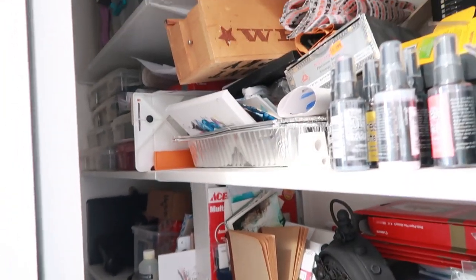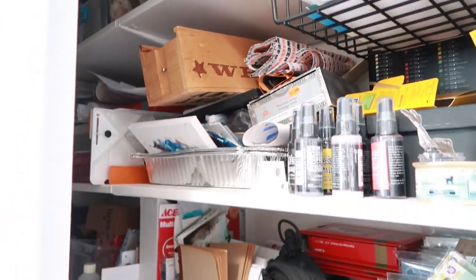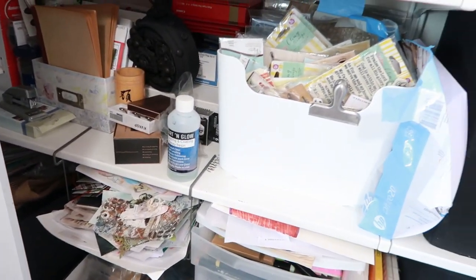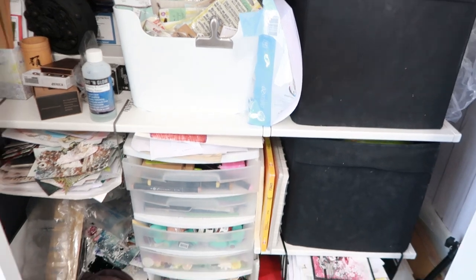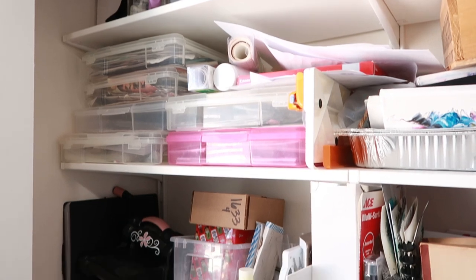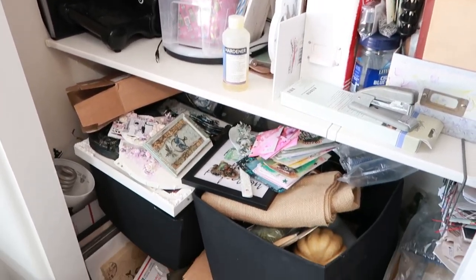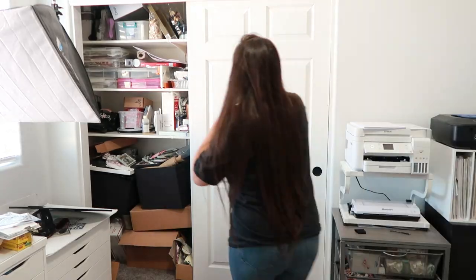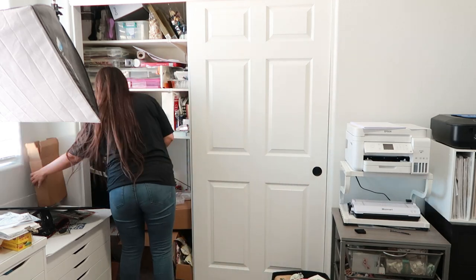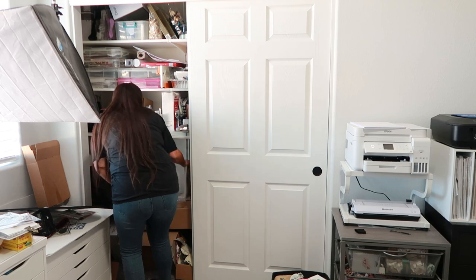Here is a better look at how much stuff is actually crammed in this closet. I was able to shut the doors, so my thought process was out of sight, out of mind. Over time it got really bad, and when I realized that I didn't even want to go in there to look for anything, I knew it needed to change. So I decided it was time — I'm getting in there and I am taking everything out of the closet first.